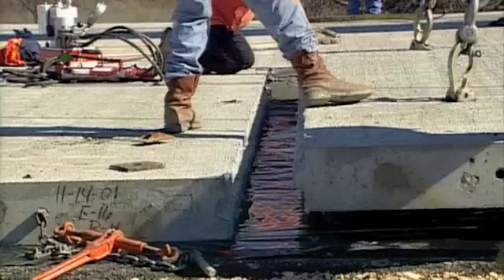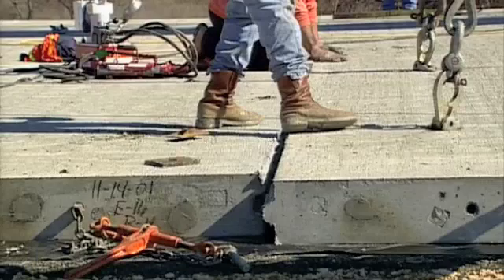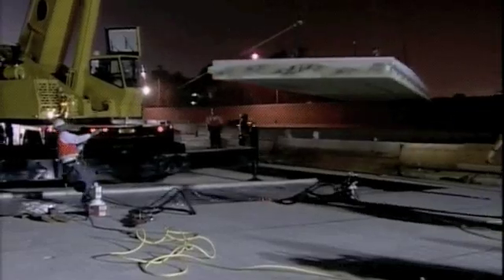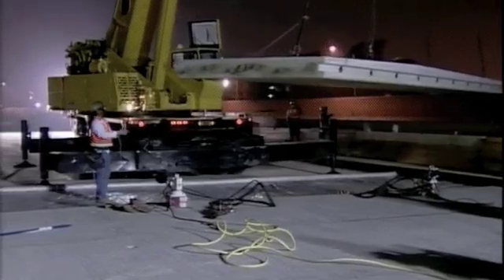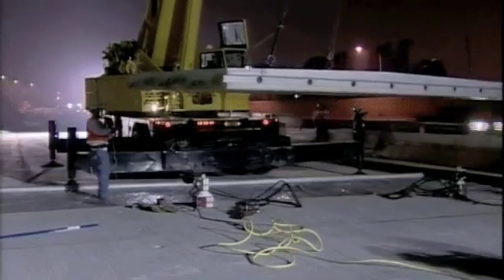They're lighter, allowing easier handling. Being thinner, they can also provide greater clearances beneath underpasses. The thinner slabs also allow in-kind replacement — meaning an existing 8-inch pavement can be replaced with an 8-inch precast panel that provides a design life equivalent to a much thicker pavement.